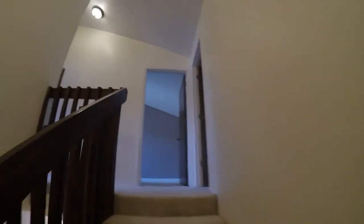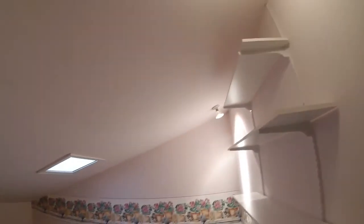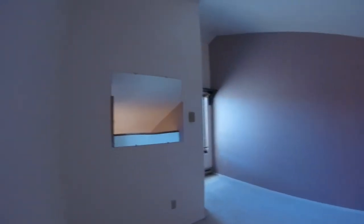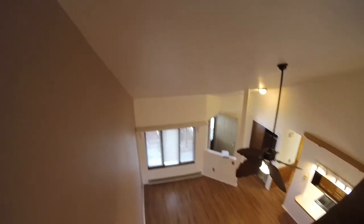Second floor. Storage area. Loft bedroom. Looking down from the loft.